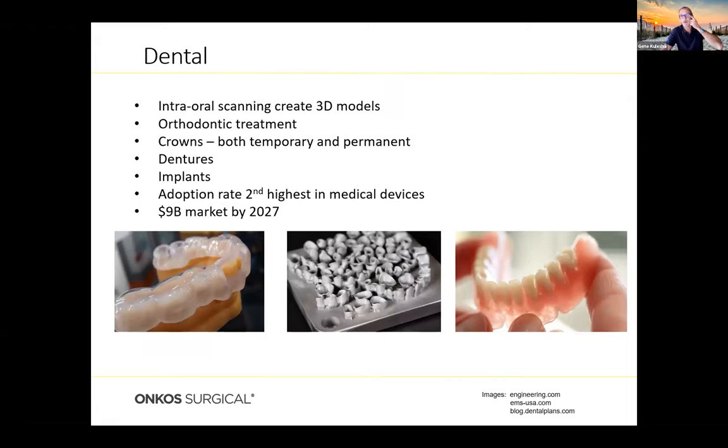Dental is another big area where 3D printing has taken off. It starts with an intraoral scan of the patient's anatomy, a 3D model is created and printed. Orthodontic aligners are now 3D printed, or models are printed to cast orthodontic treatments. Crowns — both temporary and permanent — are now being 3D printed sometimes right in a dentist's office; instead of waiting weeks for a casting, you can have the crown done within a day or even the same visit. Adoption of 3D printing in dental is now the second highest in the medical device arena, projected to be a $9 billion market in 2027.